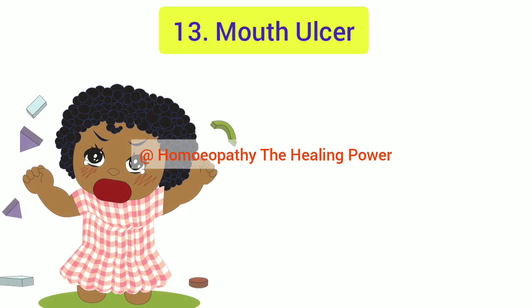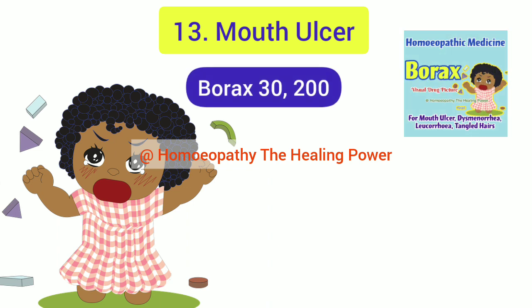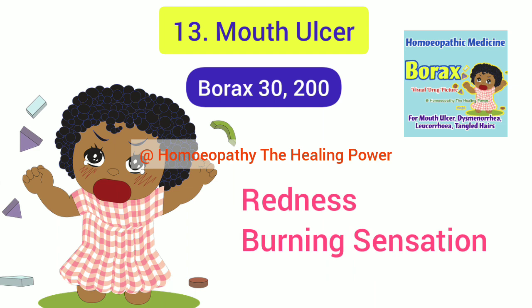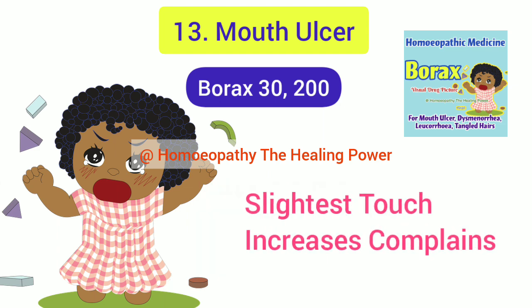The 13th acute condition is mouth ulcers in children, and the best homeopathic medicine is Borax. Borax is indicated when ulcers appear inside the cheeks, on the tongue, or anywhere in the oral cavity. There is severe redness with burning sensation and pain, preventing the child from eating or drinking. Even the slightest touch aggravates the burning and pain, and when all these symptoms are present, Borax will cure the mouth ulcers.